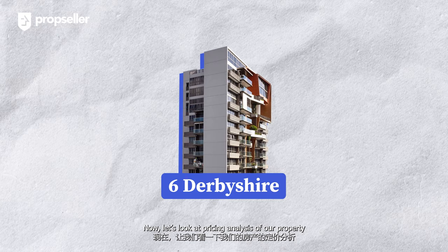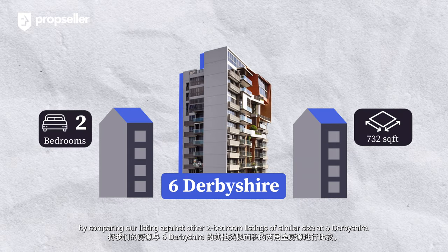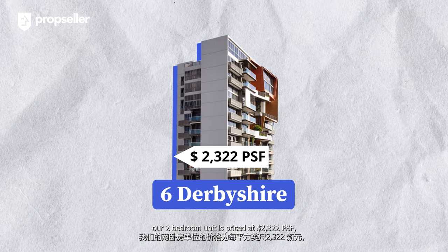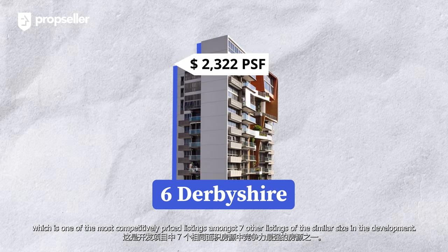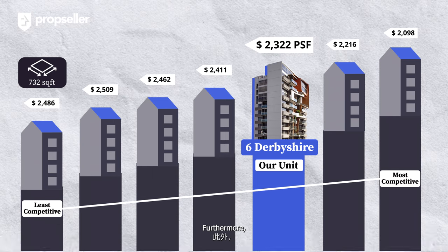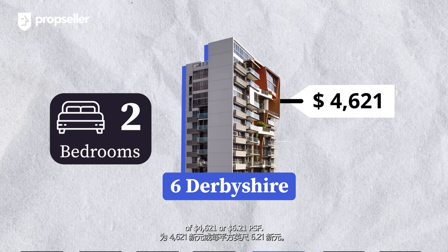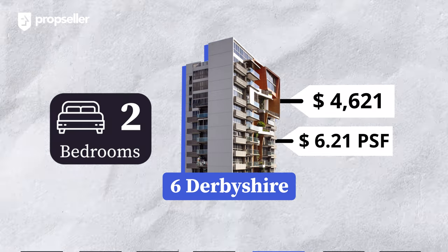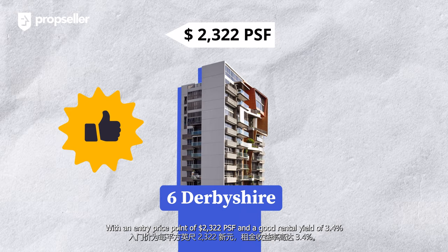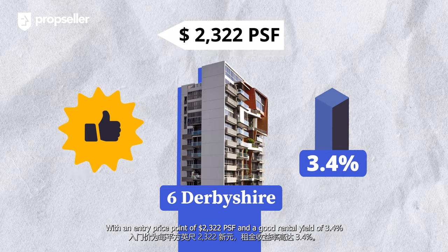Let's look at a pricing analysis of our property by comparing our listing against other two-bedroom listings of similar size at 6 Derbyshire. For buyers looking to enter the market today, our two-bedroom unit is priced at $2,322 PSF, which is one of the most competitively priced listings among seven other listings of similar size in the development. Two-bedders at 6 Derbyshire command an average rental income of $4,621 or $6.21 PSF. This makes our listing stand out as one of the more attractive listings available, with an entry price point of $2,322 PSF and a good rental yield of 3.4%.